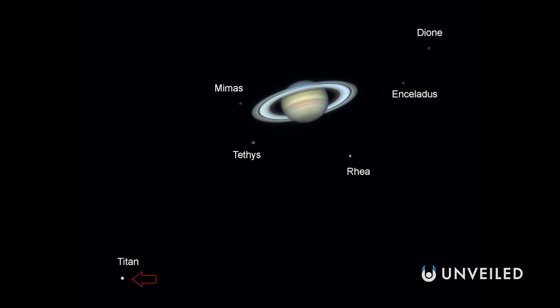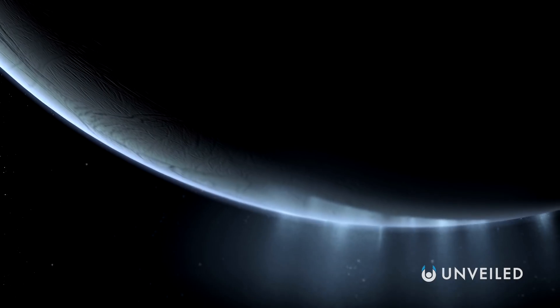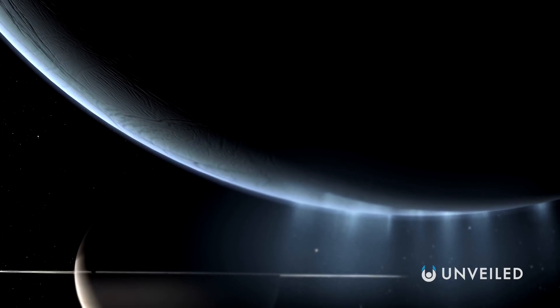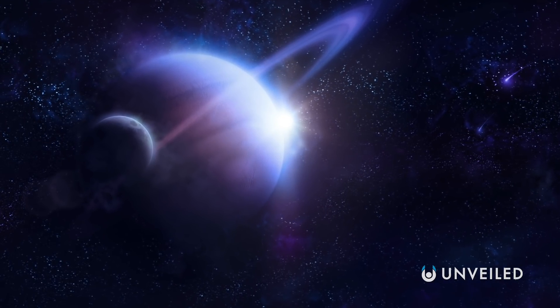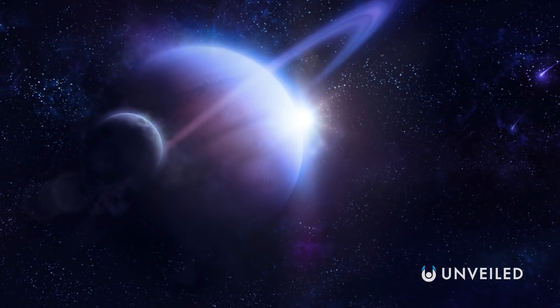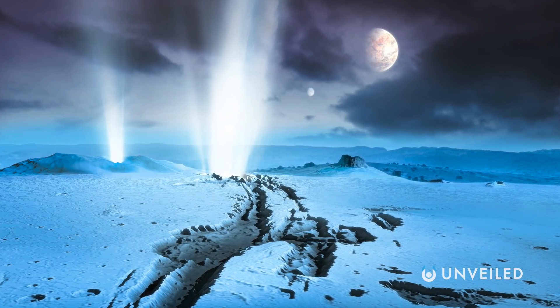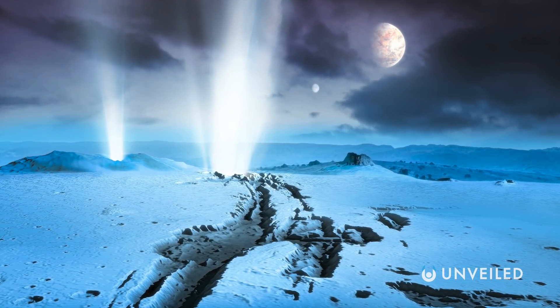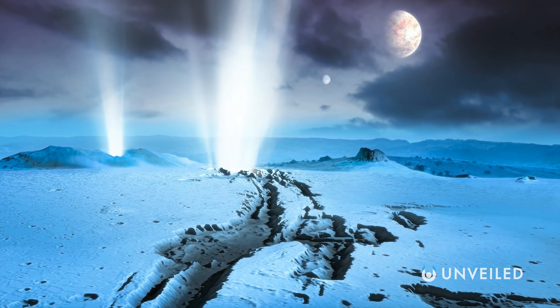With a diameter of just over 300 miles, Enceladus is about ten times smaller than Titan. On the surface, it's ice for as far as the eye can see, resulting in this moon usually being labeled as the most reflective astronomical object in the entire solar system. Out here, we're about 900 million miles away from the sun, and even so, most of the little light that does reach Enceladus is bounced back out again. However, though it hangs marble-like in space, Enceladus isn't smooth — there are craters pockmarking its surface, but also deep and wide-reaching trenches and chasms.